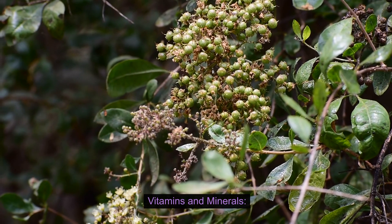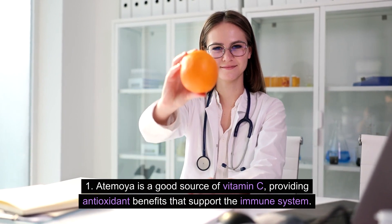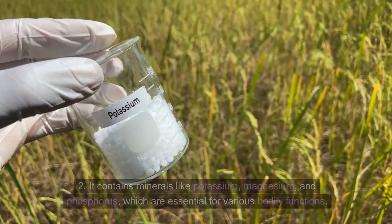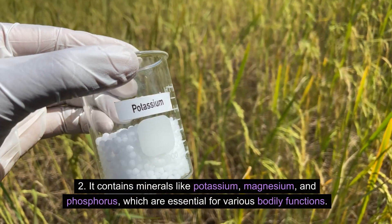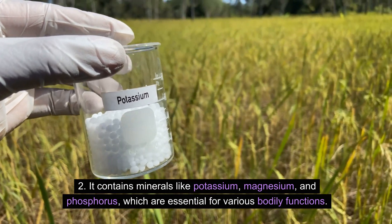Vitamins and Minerals: Atemoya is a good source of vitamin C, providing antioxidant benefits that support the immune system. It also contains minerals like potassium, magnesium, and phosphorus, which are essential for various bodily functions.